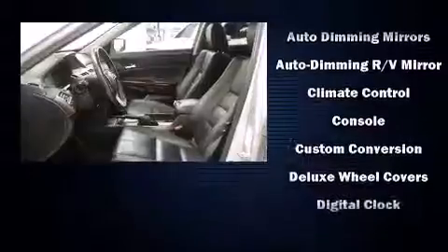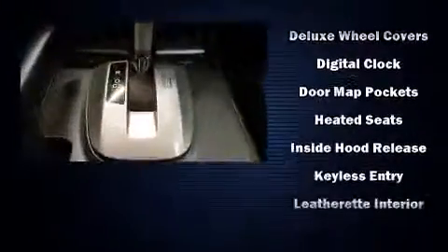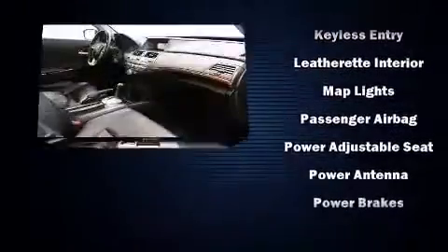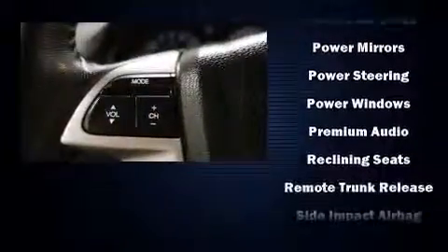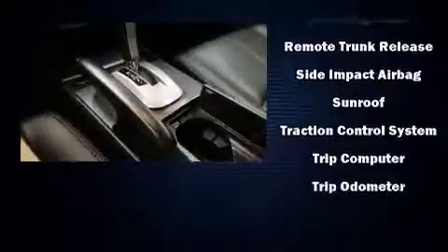Honda ensures the safety and security of its passengers with equipment such as front-side impact airbags, brake assist, anti-whiplash front head restraint, ignition disabling, and four-wheel disc brakes with ABS. Various mechanical systems are monitored by electronic stability control, keeping you on your intended path.